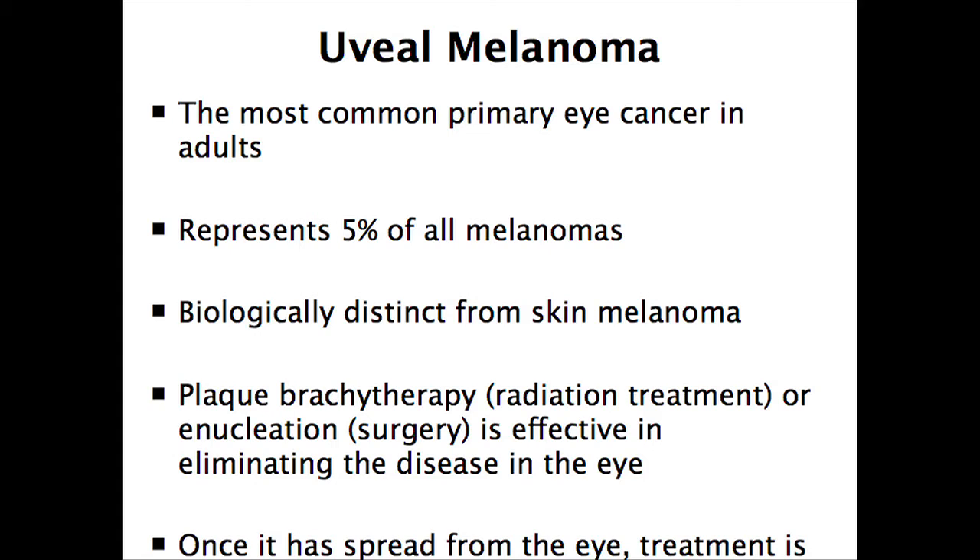As I said before, this is biologically distinct from skin melanoma. The way we treat it is usually with either radiation or surgery — we can do an enucleation, which is removal of the entire eye, but a lot of times we can get away with just some radiation therapy, which is very effective in controlling the primary site. But even if we do those, there's still a higher risk for this disease spreading, and when it spreads it's actually very, very challenging to treat.